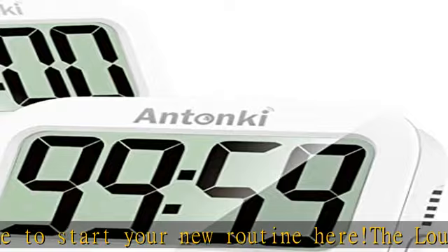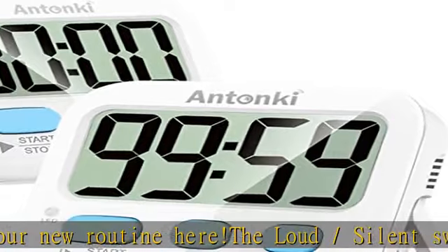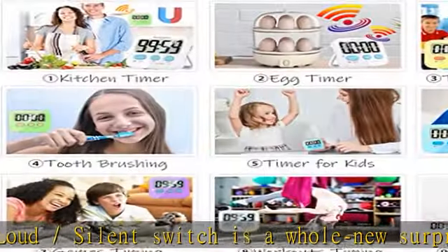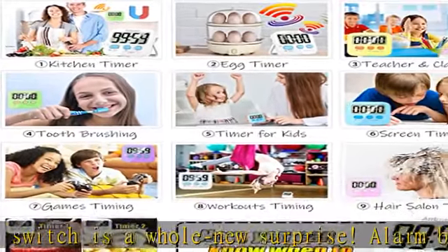Fast forward to set 60 minutes by pressing and holding the minute button for over 3 seconds. As a basic countdown timer for time management, you deserve it.